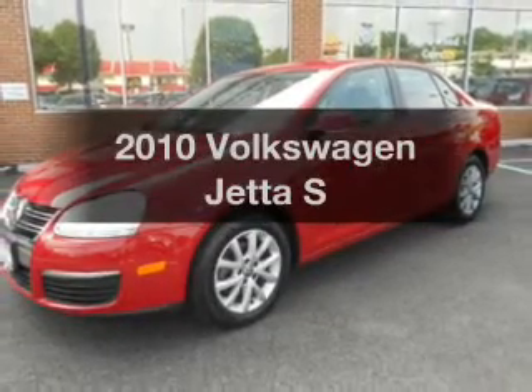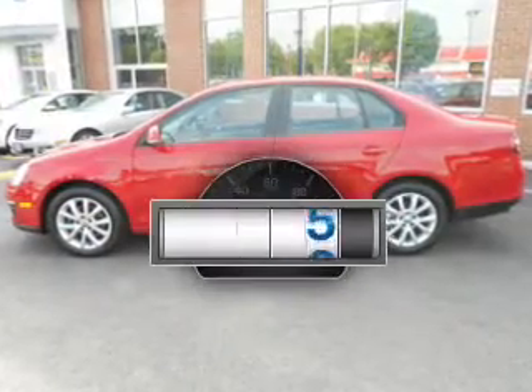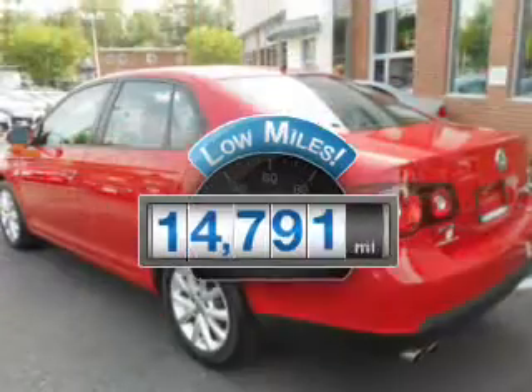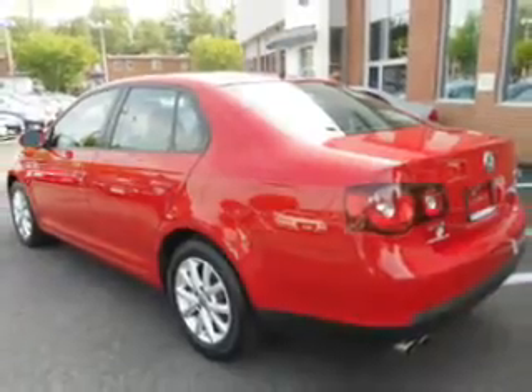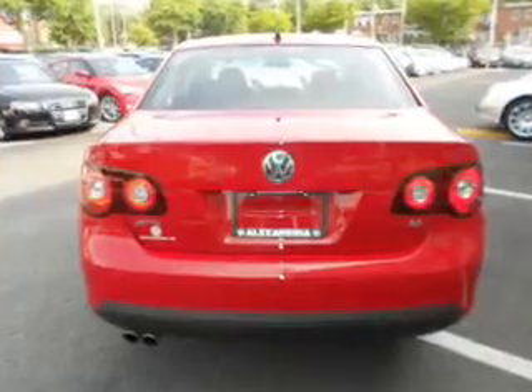Imagine yourself in this 2010 Volkswagen Jetta. This is the set of wheels you've been looking for. Get more for your money with this vehicle that features low mileage and dependability. The powertrain includes front wheel drive with a reliable engine driven by a 6-speed automatic transmission.